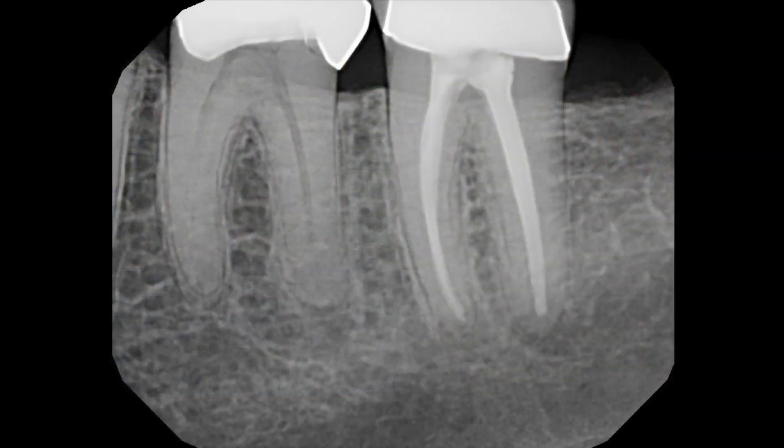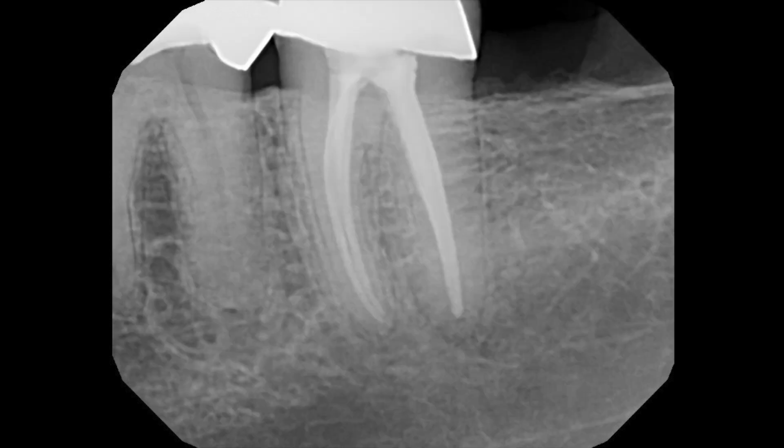Hydraulic condensation retreatment is no different than any other retreatment. In this clinical case, you will see how a case previously treated with hydraulic condensation technique was retreated using conventional methods. This patient was referred for endodontic retreatment of tooth number 18. The tooth had been treated endodontically using hydraulic condensation approximately six months ago and remained slightly sensitive to lateral movement.